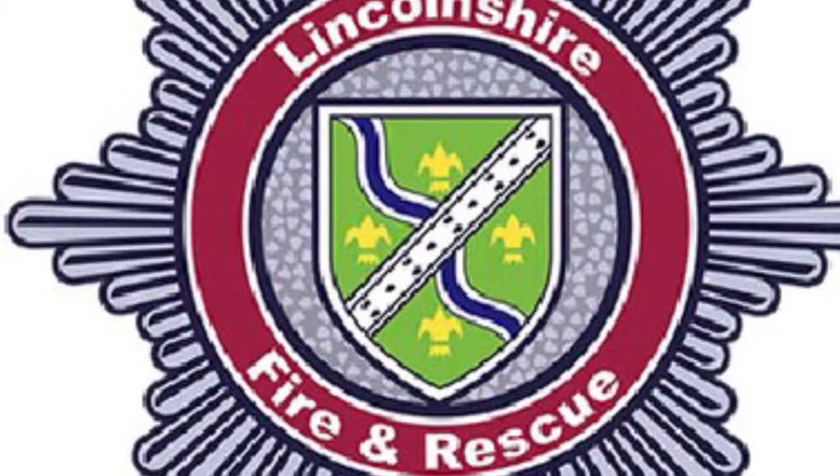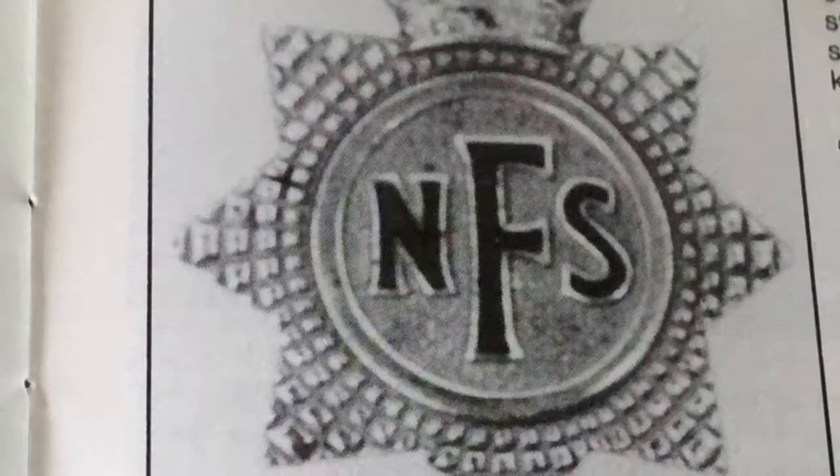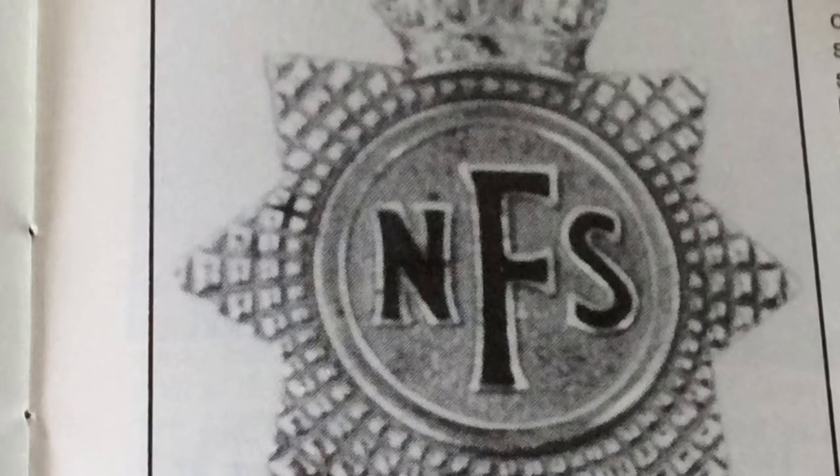Look at the crest for the fire station now compared to the old one. They must have liked the design — they look very similar to me.